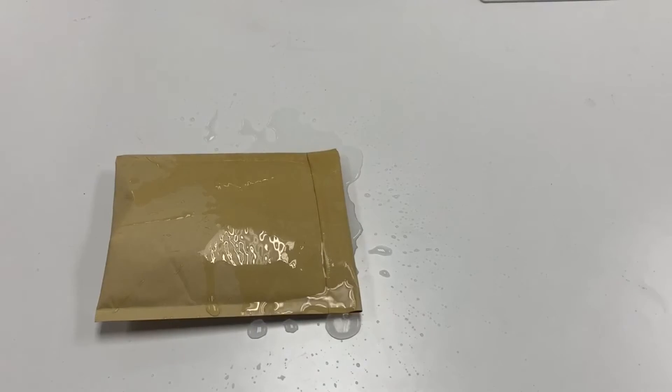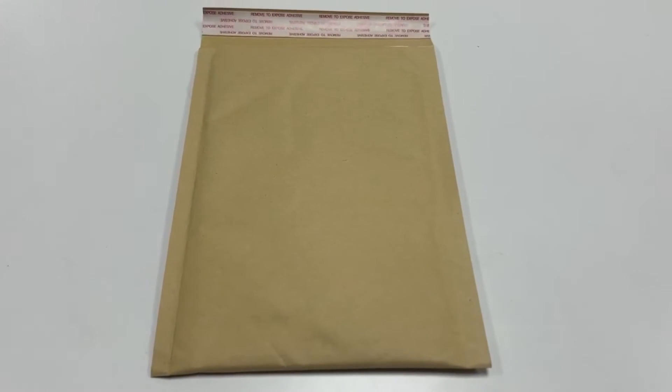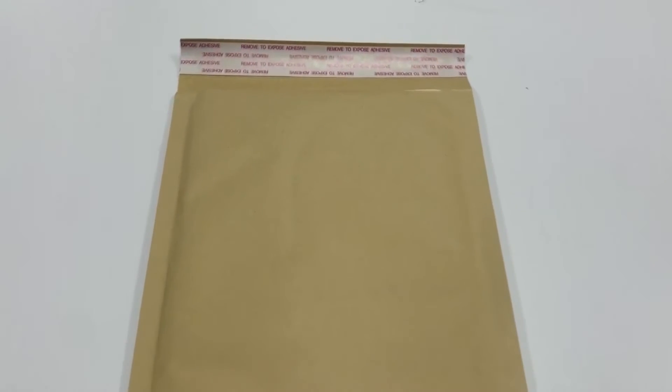Weatherproof cushion envelopes. Padded mailing envelopes are designed to optimize space without adding additional weight.